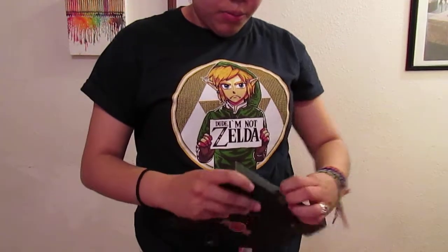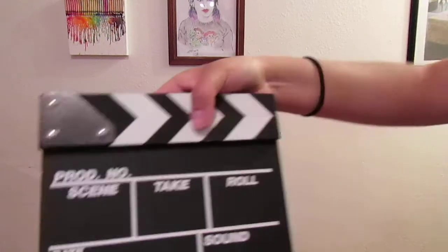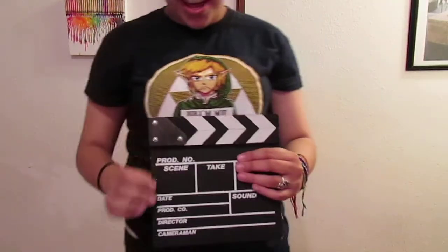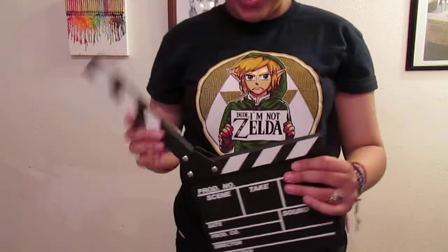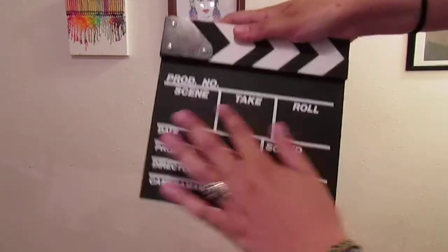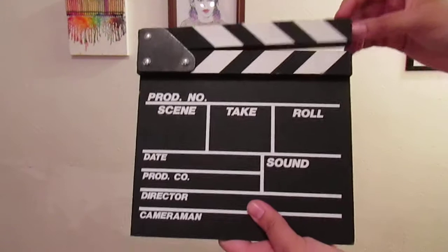I also got one of these movie clapperboard things. I thought it'd be a cool little prop to have — I like the sound it makes. You can write on it with chalk, which I think would look great. It's also going to help me with some projects I'm working on over summer, since my school's already out. I don't totally know why I got it, but it was only $1.99 so it wasn't that bad.